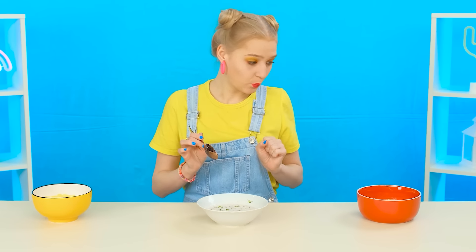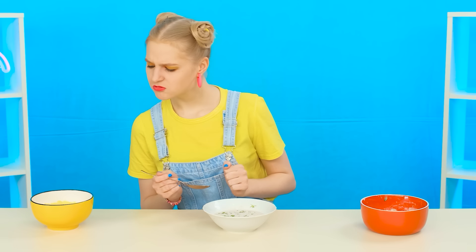Smells strange. Ugh! Are these mushrooms? I hate mushrooms! Next one. Hmm, something interesting. No, that's not it. Now the third soup. It looks a complete mess. Let's try it. Whoa! This is the best soup I've ever had! Yes! It's the winner!